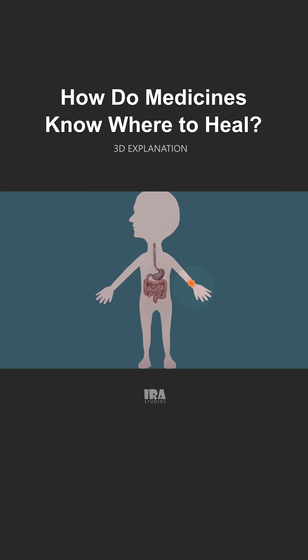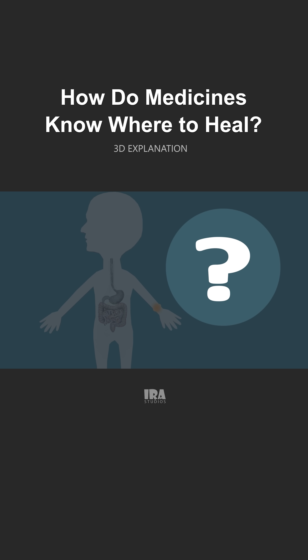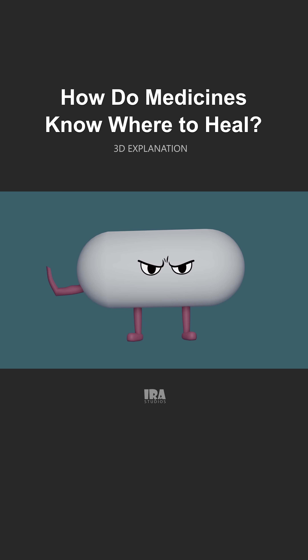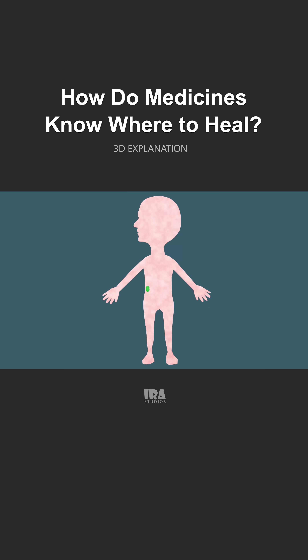Now comes the most interesting question. You took ibuprofen for pain in your hand — so how does it know the pain is in the hand? Can it think? Can it make decisions? Of course not. Medicines don't think. They simply follow the flow of blood and spread throughout the entire body.